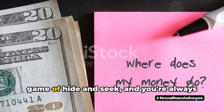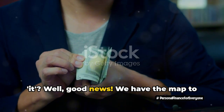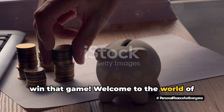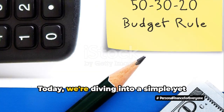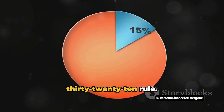Ever feel like your money's playing a game of hide-and-seek and you're always it? Well, good news! We have the map to win that game. Welcome to the world of financial management, where the goal isn't just to save, but to save smart. Today, we're diving into a simple yet effective rule of saving: the 30-20-10 rule.